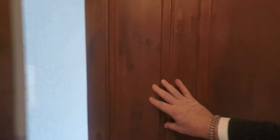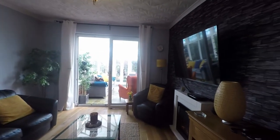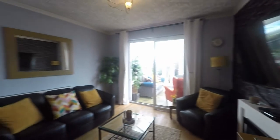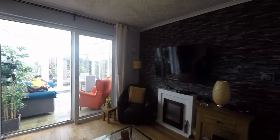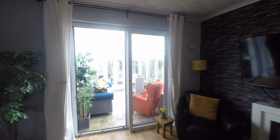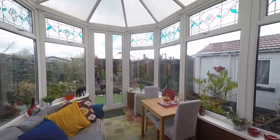Directly opposite we take ourselves into this fantastic reception room, providing further seating or dining options. There is plenty of floor space here to comfortably accommodate both seating and dining furniture. We have a feature living flame effect fireplace as well, and then a fantastic addition to the property — sliding doors that take us into this beautiful light and airy conservatory.